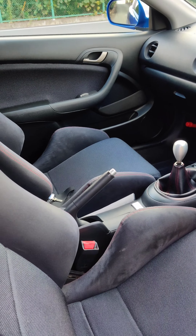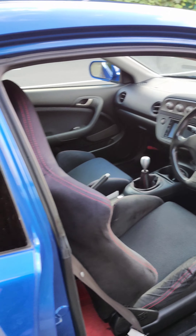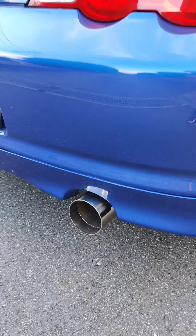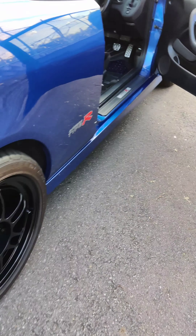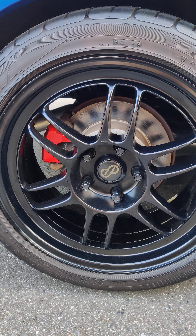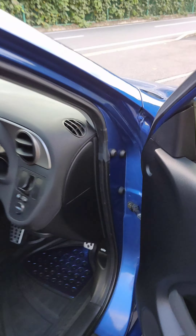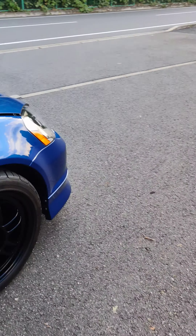I've since put on a full Blitz suspension adjustable coilovers, a Fujitsubo full Power Getter exhaust, redone all the badges, put some Enkei RPF1s 17 by 8 all around with a 35 offset. It's got a carbon fiber intake and I redid the valve cover.